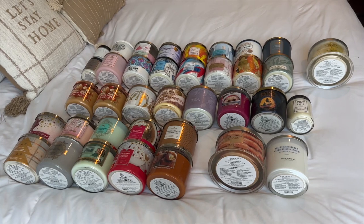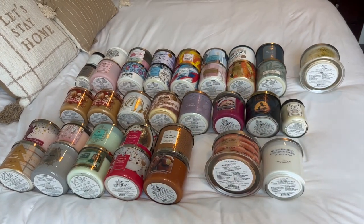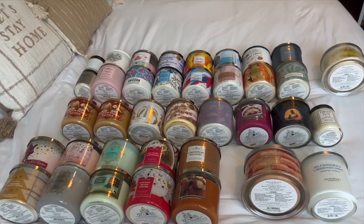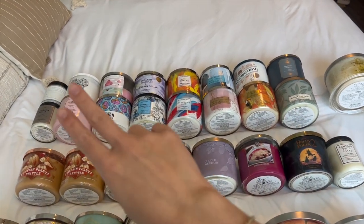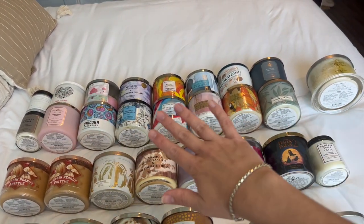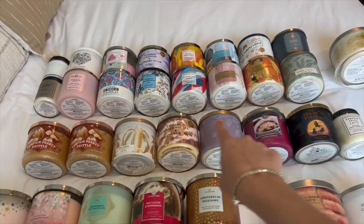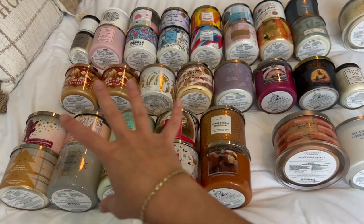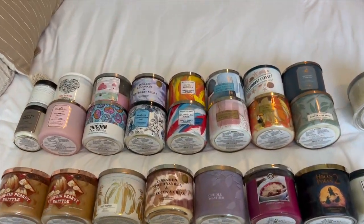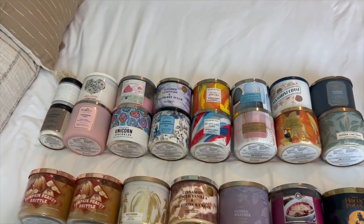As you can tell, I have a ton, and I actually have a lot more spring and summer candles than I typically would have. These top two rows are all spring and summer, and then this is fall, and then just this bottom row is winter. So let's go ahead and start going through them.